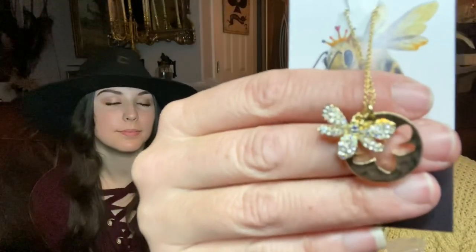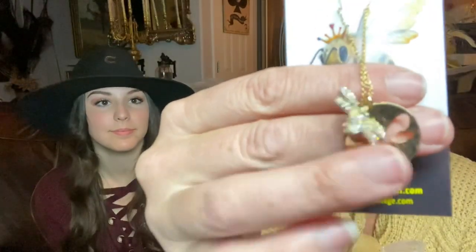We've also included a couple of our own things from our inventory that we sell on the website. The first thing is a little leopard print bag with some goodies. Inside is this really fun little bee that has little Swarovski crystals on it. It's really cute. So we've included this.